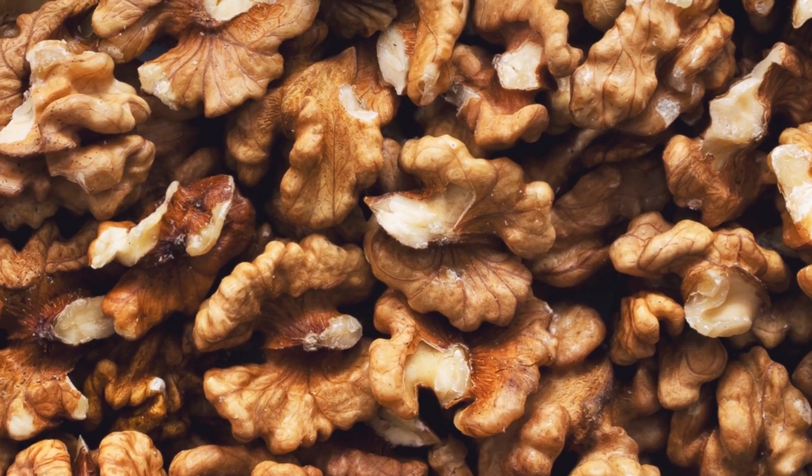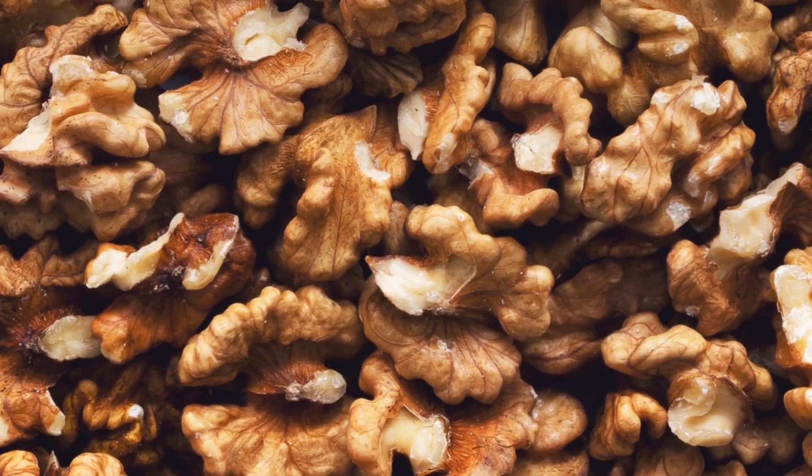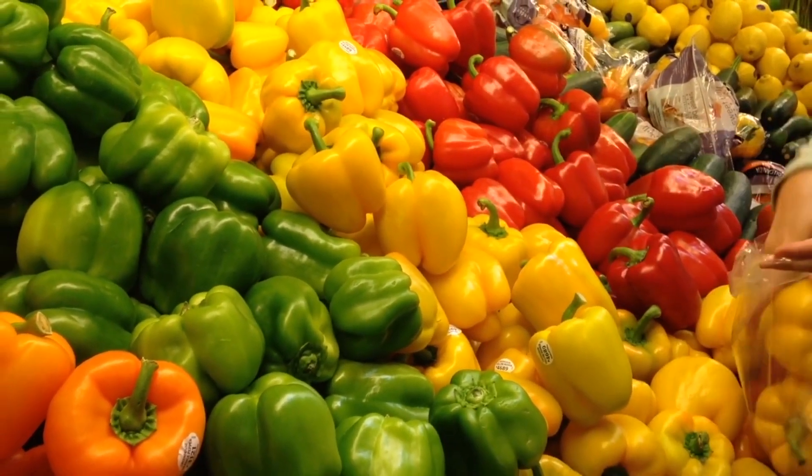Don't forget about walnuts. They're a great source of essential fatty acids, which are crucial for maintaining skin health. How about some bell peppers? Red or yellow peppers are loaded with beta-carotene and vitamin C, vital for collagen production.